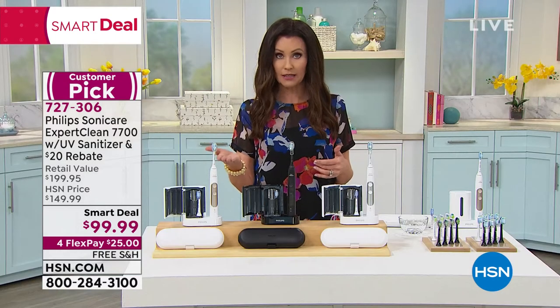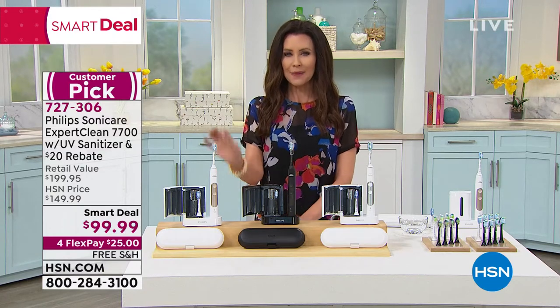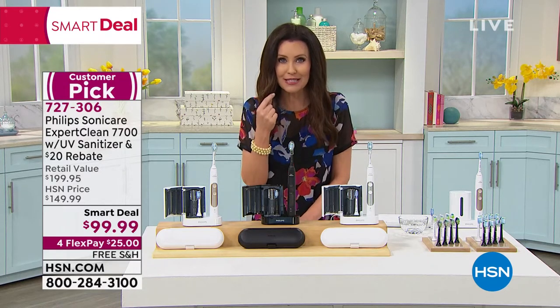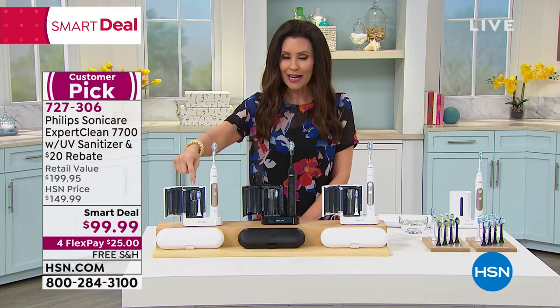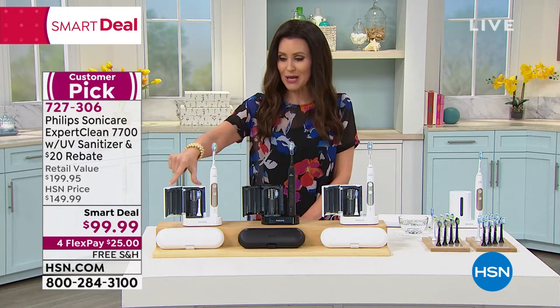You've got Philips Sonicare for a better clean, a wider smile — this amazing sonic technology. But guess what? You're cleaning bacteria out of your mouth. It's one of the reasons we say it's not just about the look of your teeth, it's about hygiene. The bacteria is on your toothbrush, so get it sanitized by putting it in the UV sanitizer.